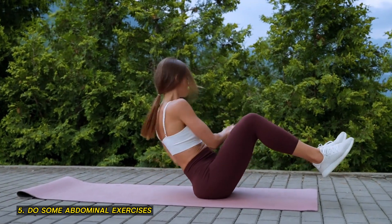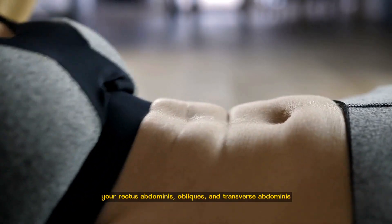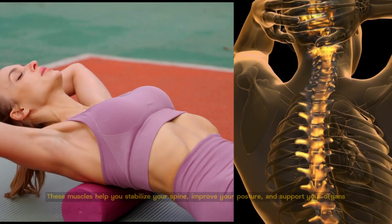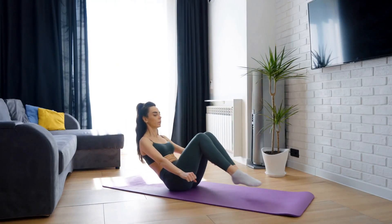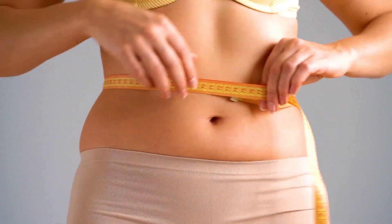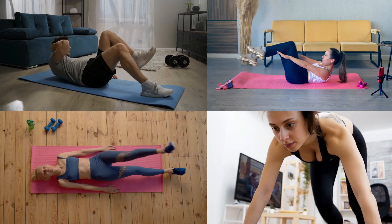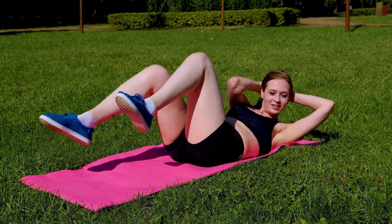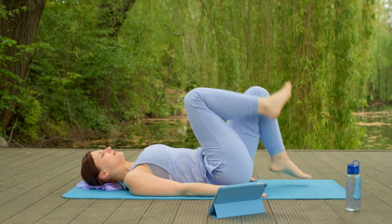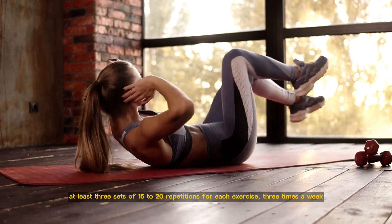5. Do some abdominal exercises. Abdominal exercises or core exercises are exercises that target the muscles in your midsection, such as your rectus abdominis, obliques, and transverse abdominis. These muscles help you stabilize your spine, improve your posture, and support your organs. Abdominal exercises can also help you tone and tighten your belly and make it look flatter and firmer. Some of the best abdominal exercises are planks, crunches, leg raises, bicycle crunches, and mountain climbers. You can do these exercises at home or at the gym, with or without equipment. Just make sure you do them correctly and with proper form. Aim for at least 3 sets of 15-20 repetitions for each exercise, 3 times a week.